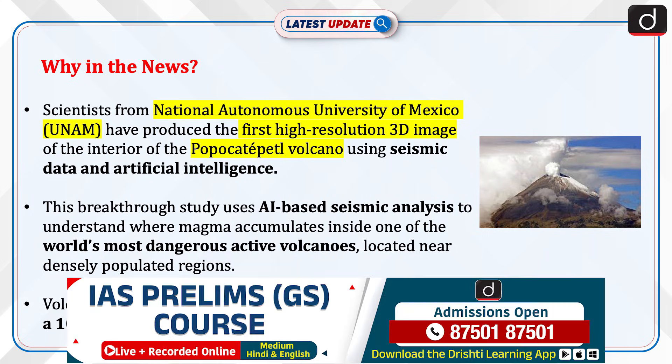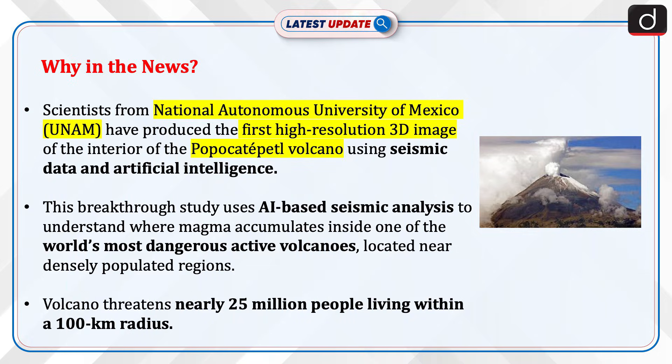Scientists from the National Autonomous University of Mexico have produced the first high-resolution 3D image of the interior of the Popocatépetl volcano using seismic data and artificial intelligence. This breakthrough study uses AI-based seismic analysis to understand where magma accumulates inside one of the world's most dangerous active volcanoes, located near densely populated regions. The volcano threatens nearly 25 million people living within a 100 km radius.